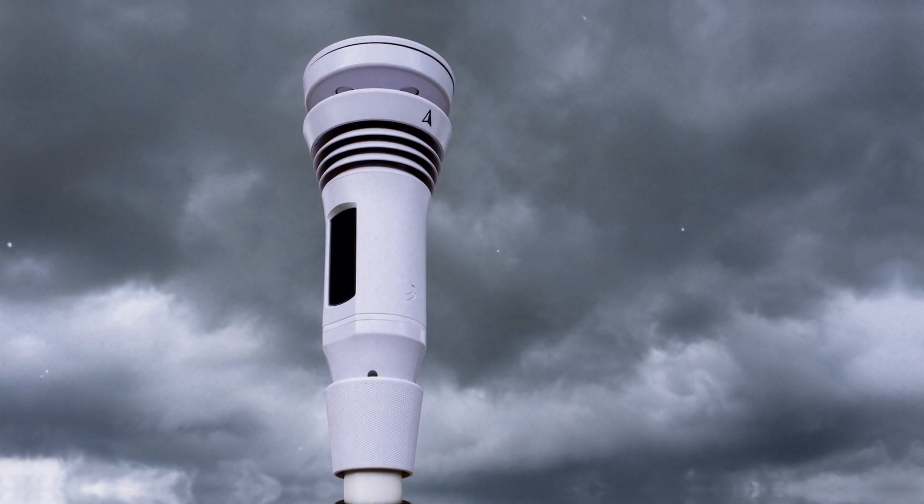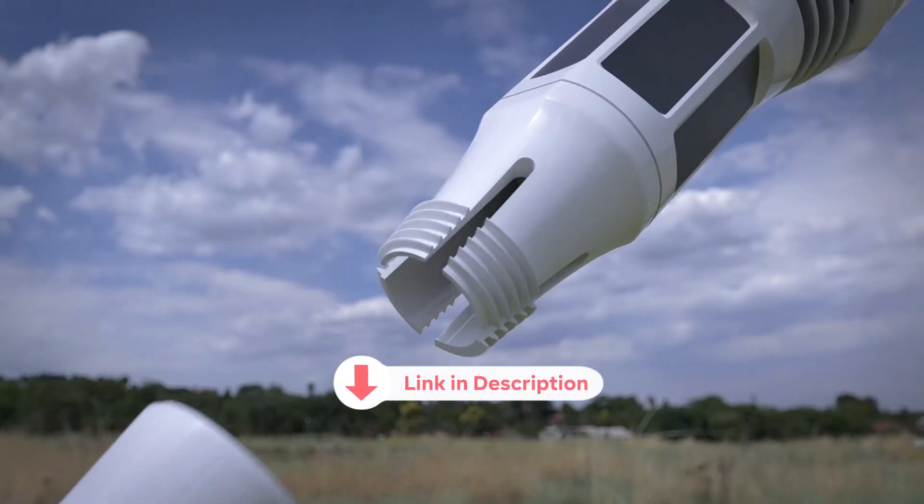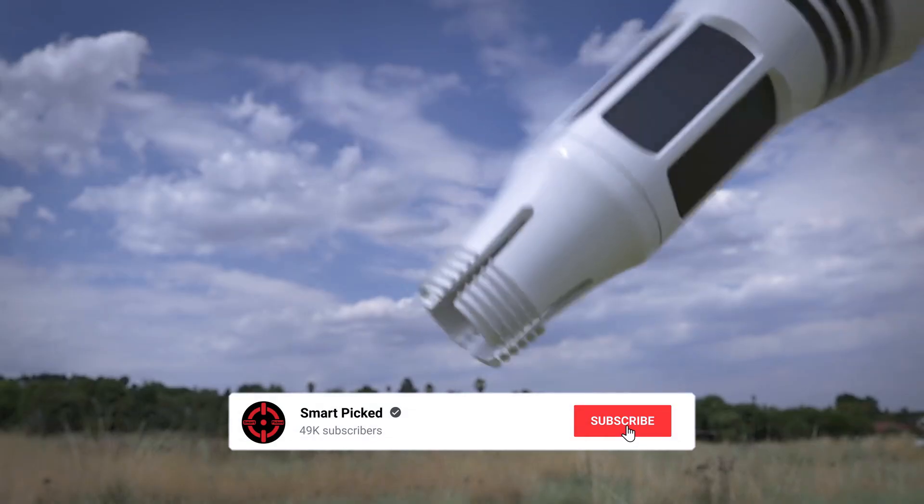A built-in display might be helpful for quick checks, but this minor drawback won't overshadow the overall enjoyment you'll find with the Tempest. Before we unveil the top pick, don't forget to check the description below for the latest deals and subscribe to stay up to date on the best products.